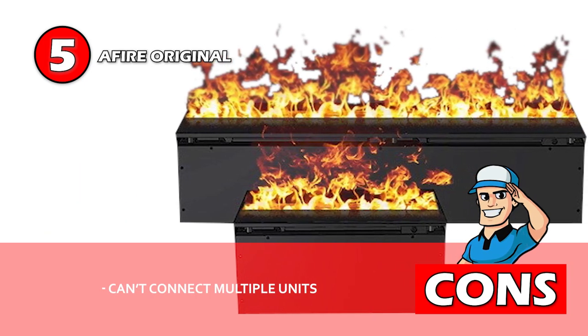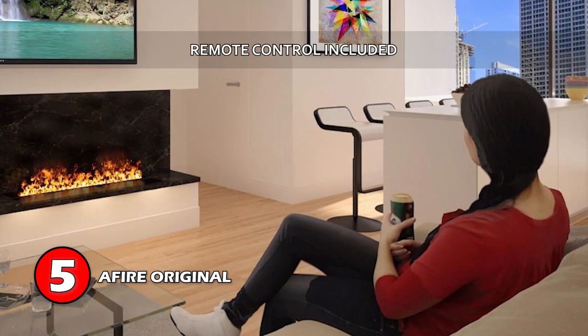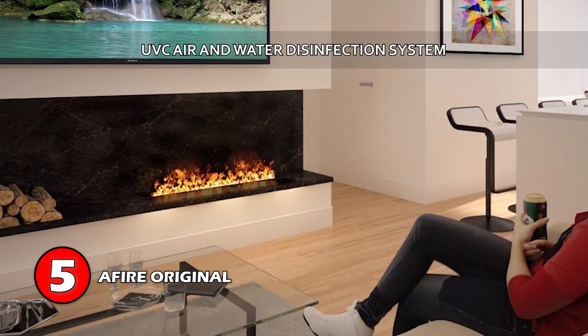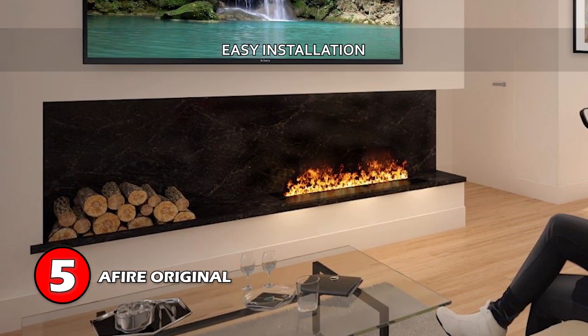However, multiple units cannot be connected to create a bigger fireplace. Bottom line is, it has a remote control included for easy operation, it uses the UBC air and water disinfection system, and it's easy to build into the wall.